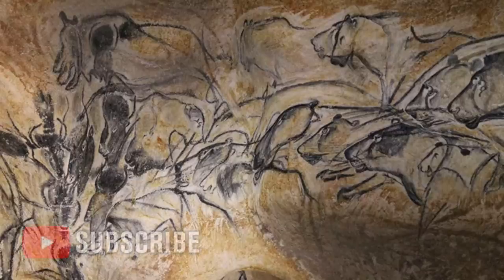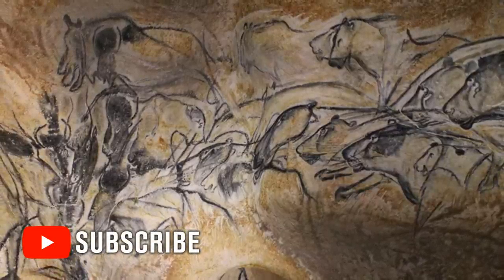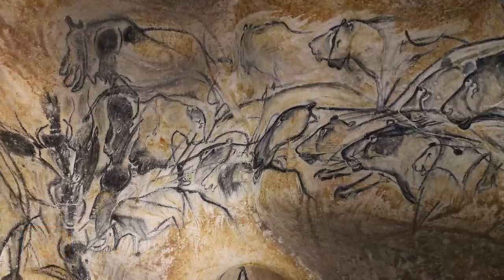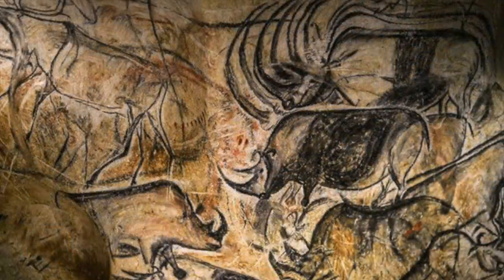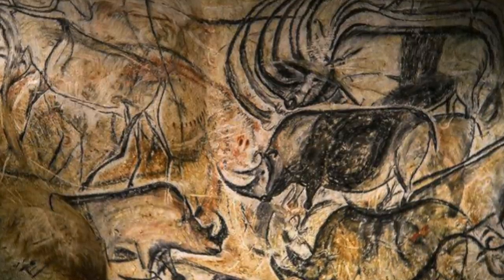They were responsible for works of art such as this from the Chauvet Cave, dated from 37,000 to 33,500 years ago. Such fine work by a culture of artists, and what makes this Lion Man sculpture seem less out of context.